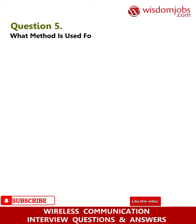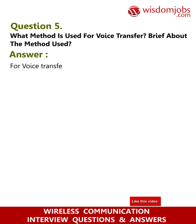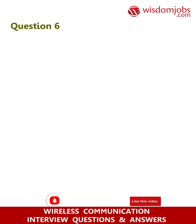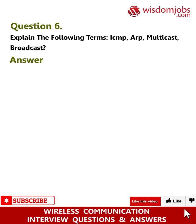Question 5: What method is used for voice transfer? Brief about the method used. Answer: For voice transfer, SCO (Synchronous Connection Oriented) links are used for good synchronization and reliability.